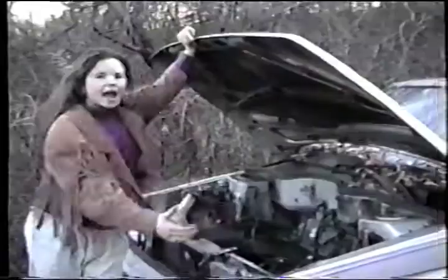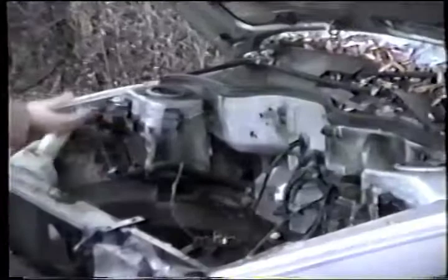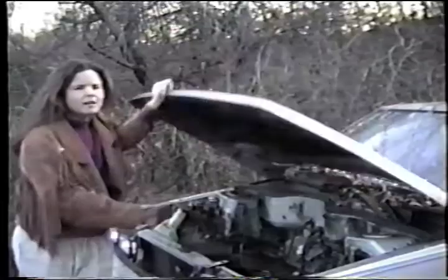Let me just show you a few of the special features this little baby has to offer. As you can notice, under the hood there are a few pieces missing, but with a few extra hours here and there, I'm sure that in no time this baby will be purring like a kitten.